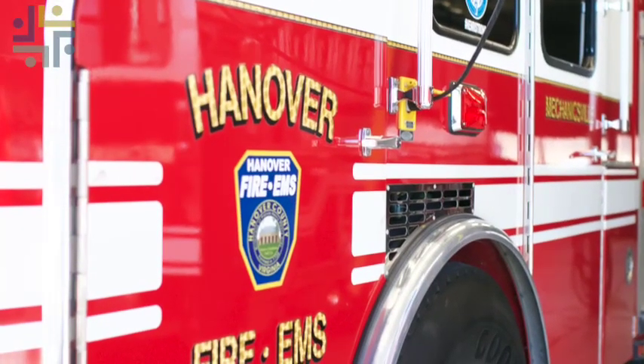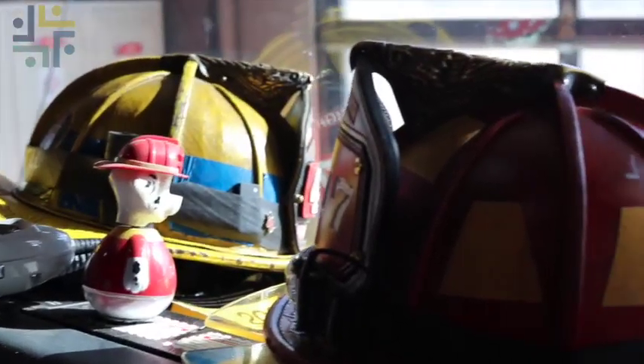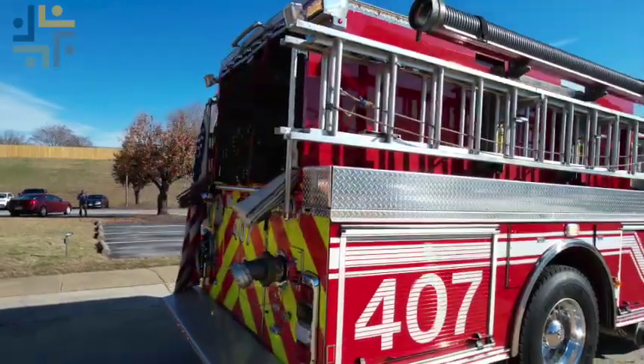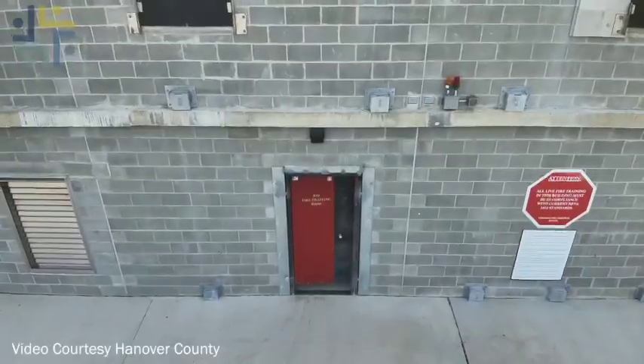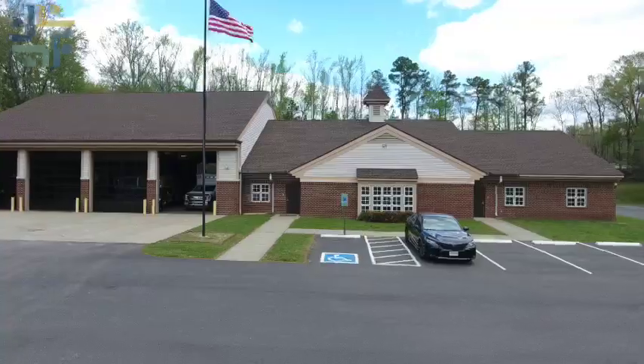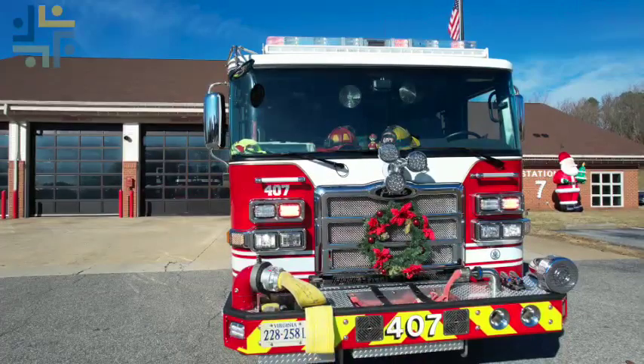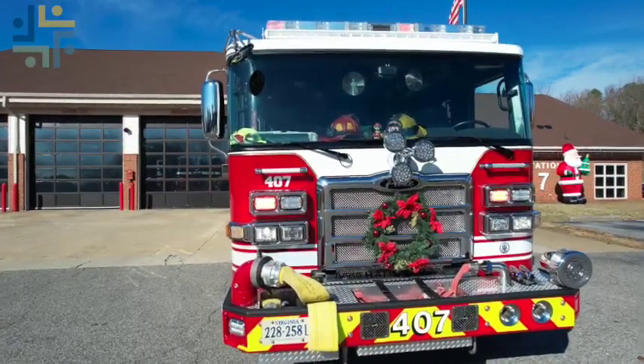The award is a result of several initiatives and programs they have implemented over the last few years to not only reduce accidents and injuries, but to create a healthier workspace for their first responders. The idea is: once someone comes to work in this profession — identified as a cancer-causing profession — we want to take those individuals and, when they leave, have them in as good a shape, if not better, than when they started.